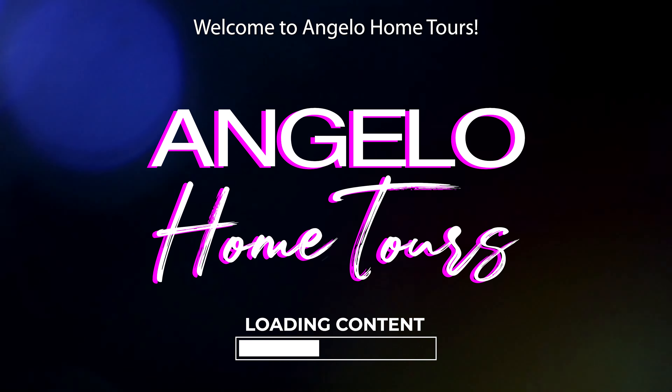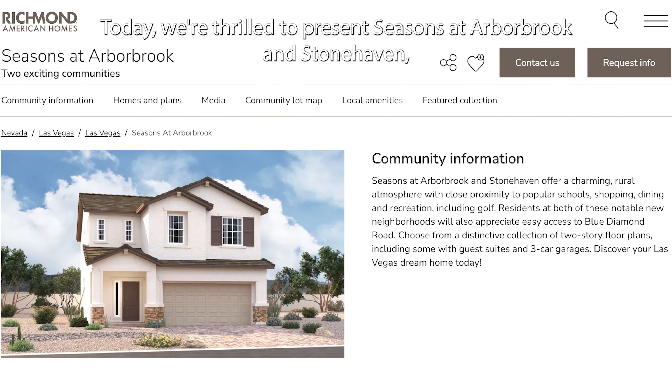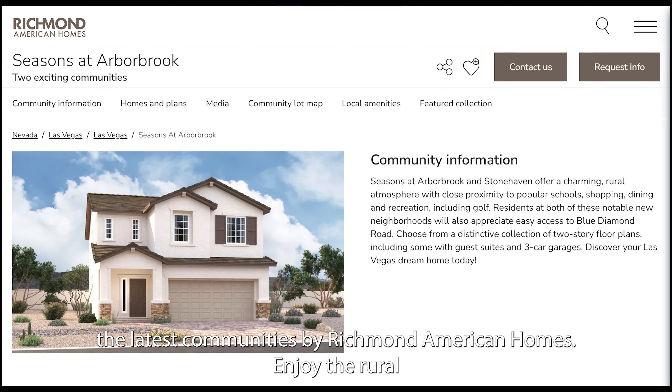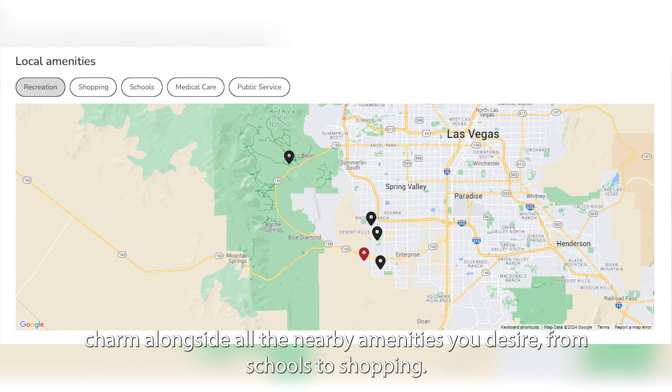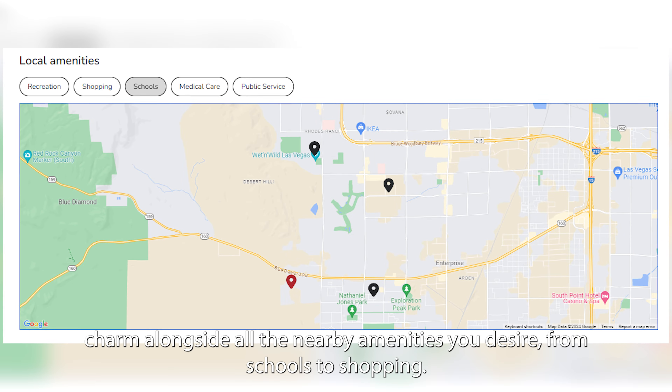Welcome to Angelo Home Tours. Today, we're thrilled to present Seasons at Arbor Brook in Stonehaven, the latest communities by Richmond American Homes. Enjoy the rural charm alongside all the nearby amenities you desire, from schools to shopping.